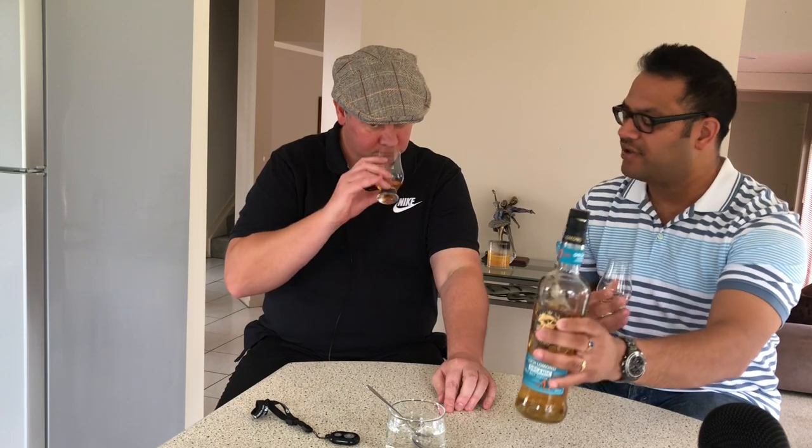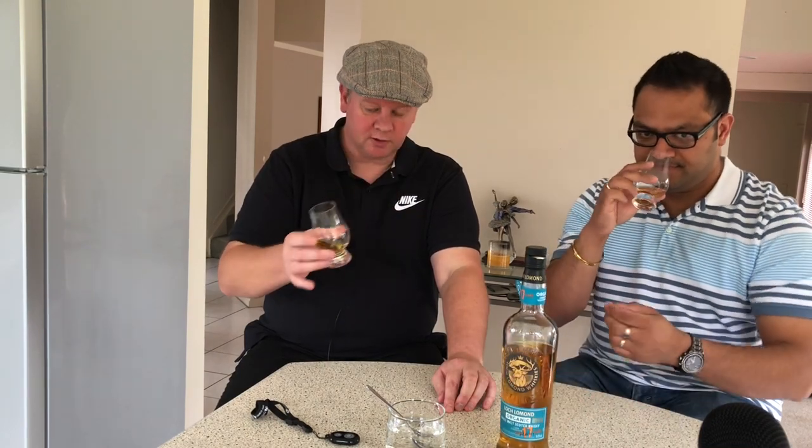With a straight bourbon cask aged whiskey, the sweetness hits you first, but if you let it calm down a bit — we might try it with water — it will hit your nose differently. At 54.9% it's quite high, but it smells really good.